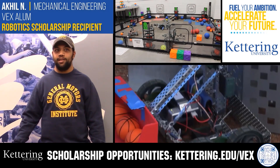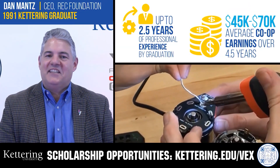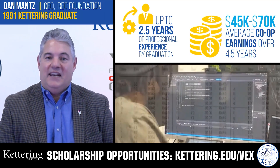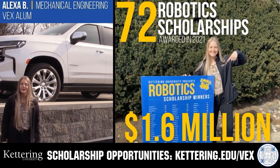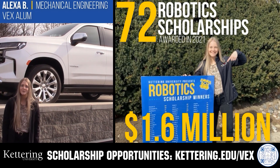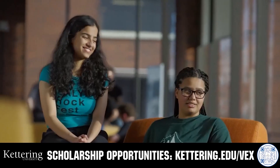Discover how Kettering University students engineered their success with Kettering's amazing co-op employment programs where students earn great pay and gain valuable experience. Those accepted into Kettering University can apply for a robotics scholarship providing up to an additional $5,000 a year in tuition assistance. Head on over to Kettering.edu/VEX to learn more and apply.